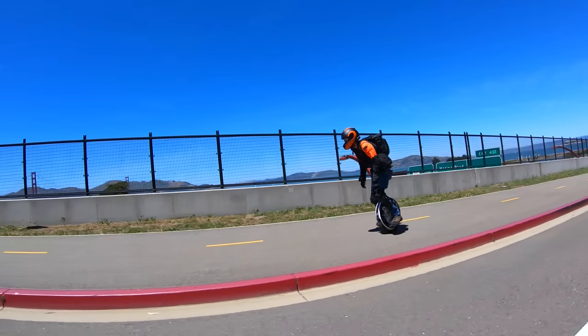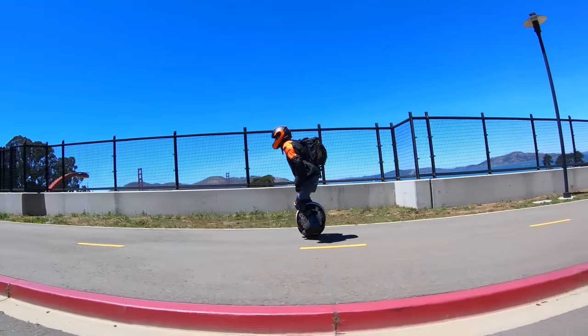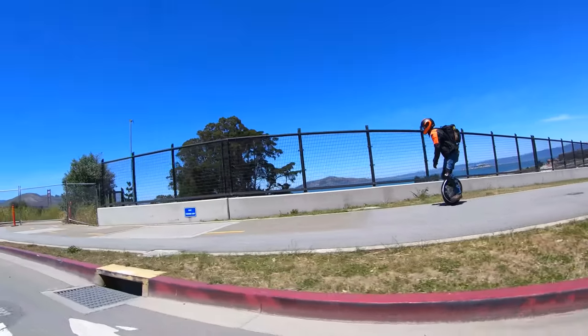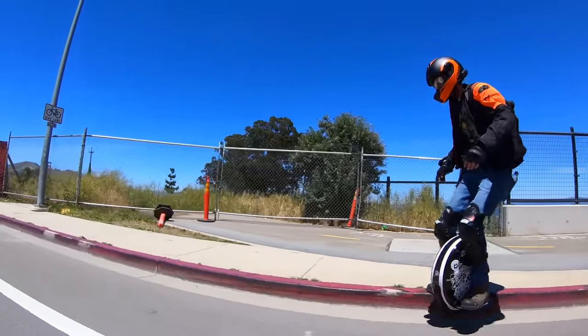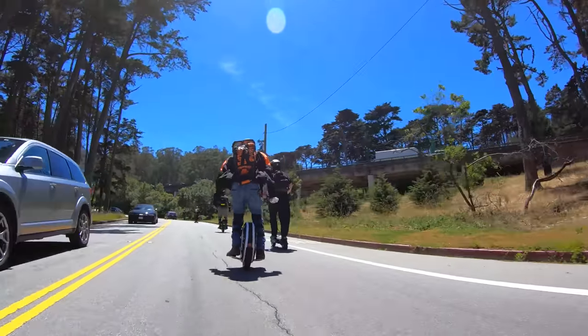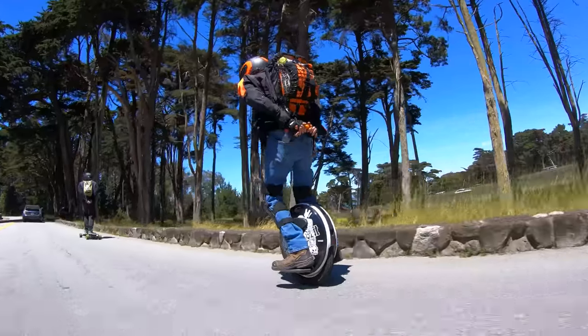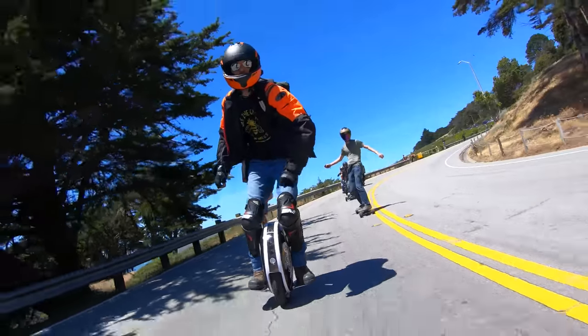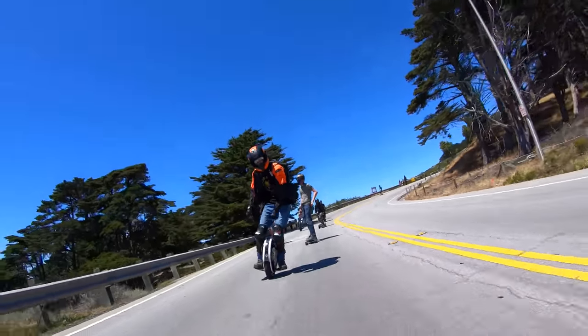I was surprised at how smooth the wheel felt for being a 16-inch wheel — it's a much nicer ride compared to my Tesla. Compared to previous models, the design of the Nikola is a nice upgrade. Personally, I'm tired of people calling my unicycle a cool suitcase, and I think the Nikola looks nothing like a suitcase. It's stylish, looks futuristic, and is a fitting ride for an alien. The new lights are awesome at night, and the speakers can definitely crank up the energy in a group ride.